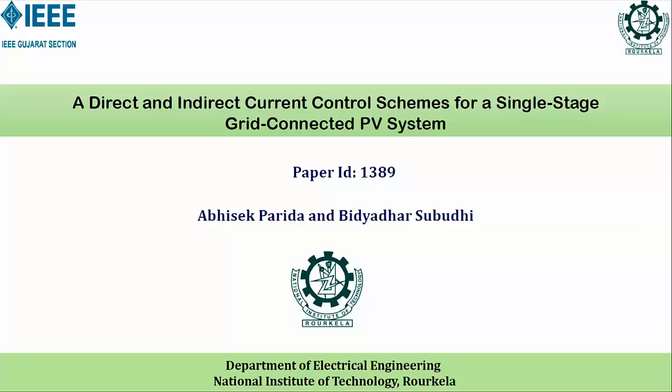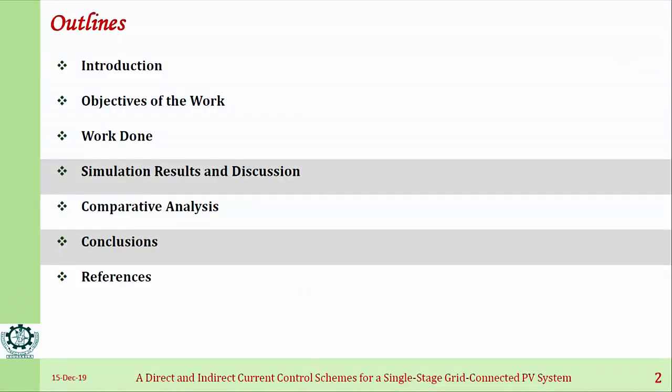Good afternoon, my dear friends. I am presenting the paper on a direct and indirect current control scheme for a single-stage grid-connected PV system. Its ID is 1389, and the authors are Michael Fodusek-Farida and co-author Bidya Velik. My outline will cover the introduction, the objective of the work, the work done and simulation, discussion, a comparative analysis of the two schemes, and then the conclusions.